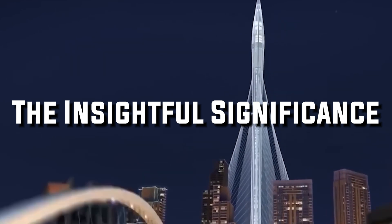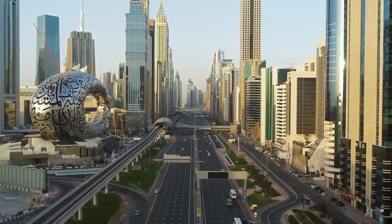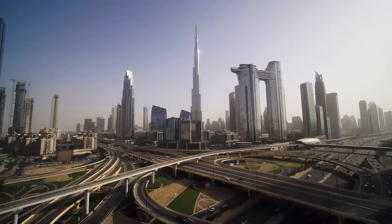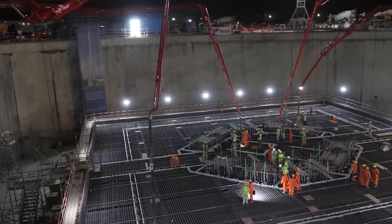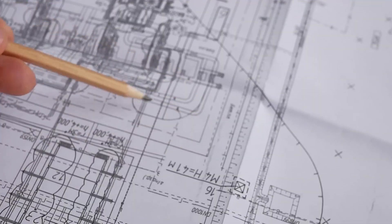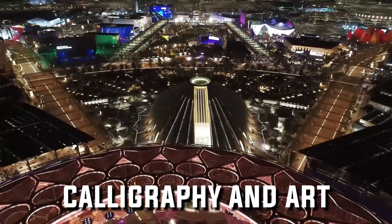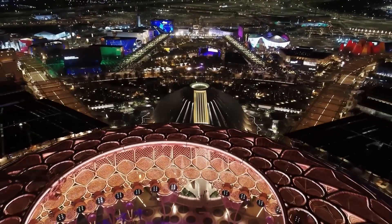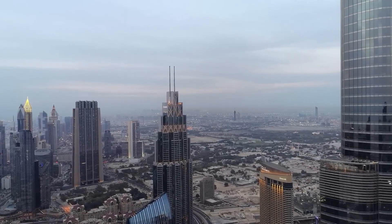1. The insightful significance. The Dubai Creek Tower is more than a symbol of modernity. It also embraces the rich cultural heritage of Dubai. Its design combines architecture with influences, creating a structure that honors the past culture while embracing modernization. The tower's aesthetic elements incorporate patterns and designs inspired by calligraphy and art, making it not just a marvel but a true landmark — a fusion of the old and the new that symbolizes Dubai's unique identity.